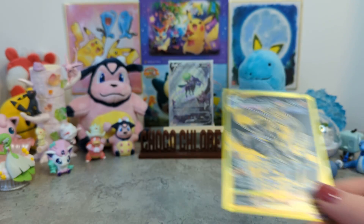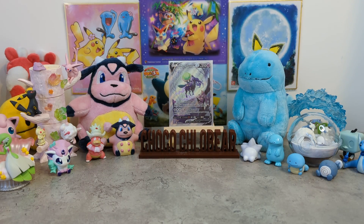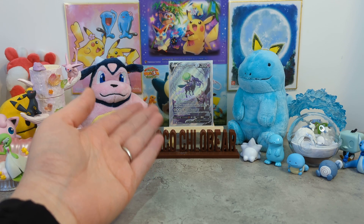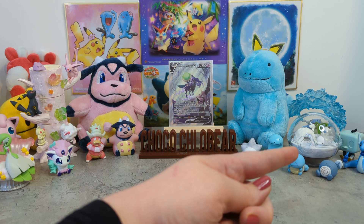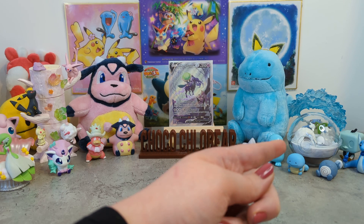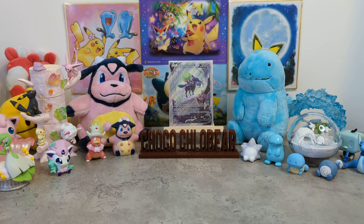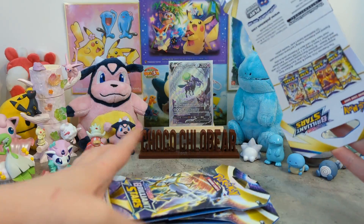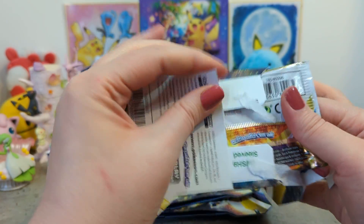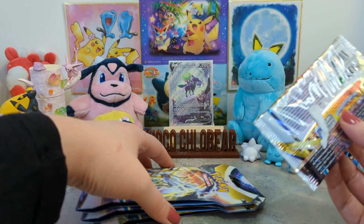They've still got loads of Brilliant Stars if you need some. Before we get to opening packs - we've got a new card on display, one that I pulled, one of my chase cards. I love it. And we have a new little toy which is the cutest little Snom in his little igloo. Let's start with these four packs and then we'll go into the ETB. I've been playing Elden Ring this morning and that is phenomenal. The online servers are not working but it's just come out so I'm not surprised.